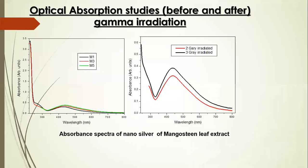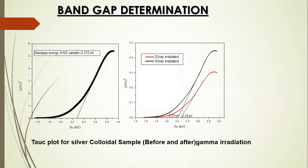From the optical absorption studies, the absorption peak is at 436 nanometers, which confirms that the prepared colloidal solution is of silver nanoparticles. It is also seen that the absorption increases with the increase in concentration of reducing agents, verifying Beer-Lambert's law. The bandgap energy is found using a Tauc plot, and the results are comparable with the standard value of bandgap energy for silver nanoparticles.